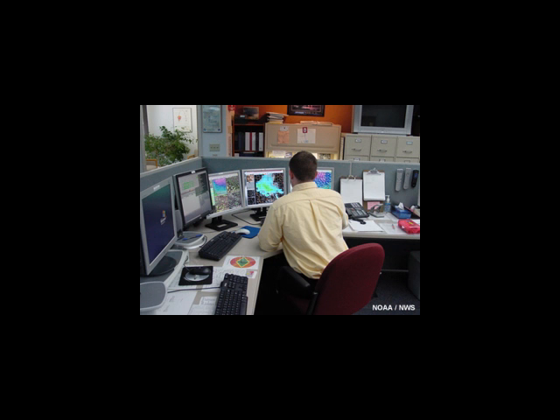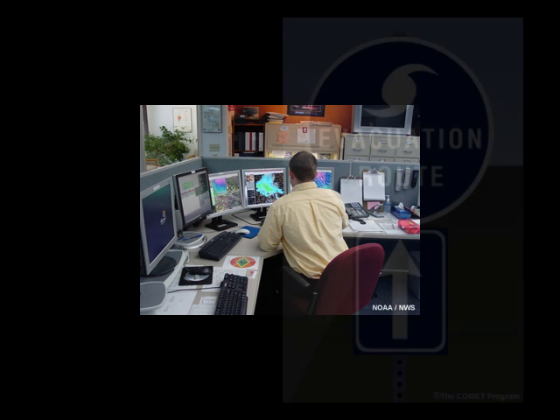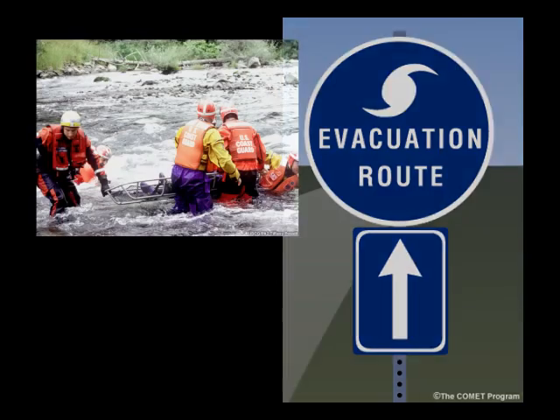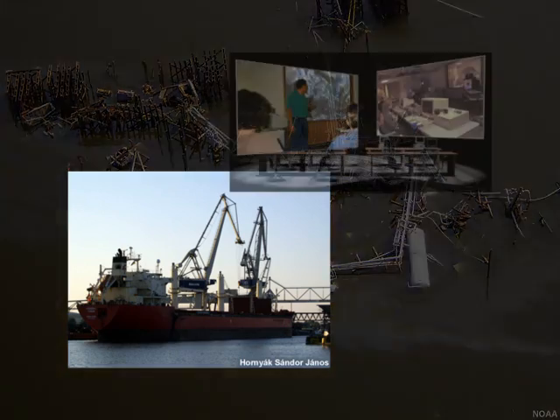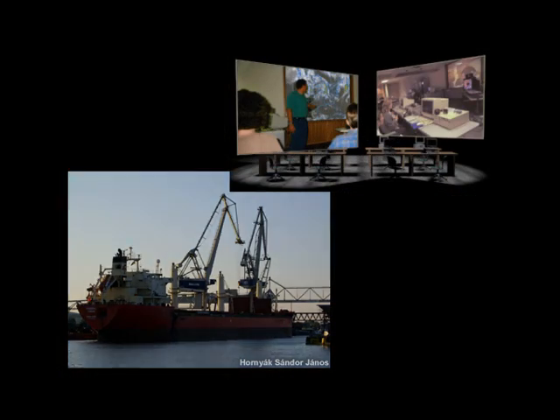The GOES-R mission is expected to improve the quality and timeliness of information, enhancing public safety, protecting lives, property, and the environment, improving economic security, and promoting science, education, and research.